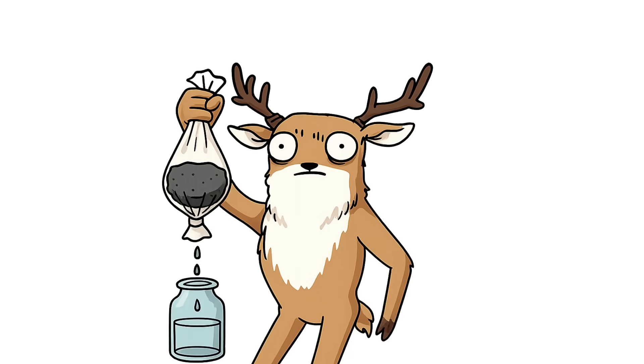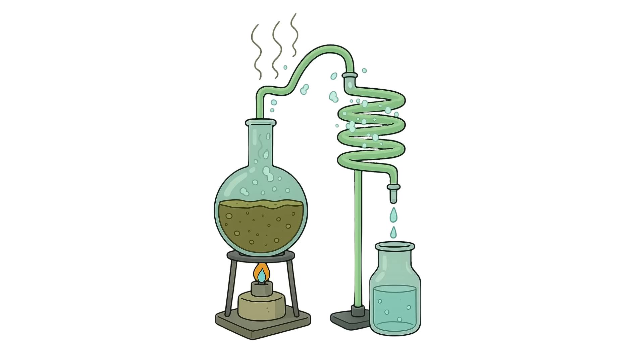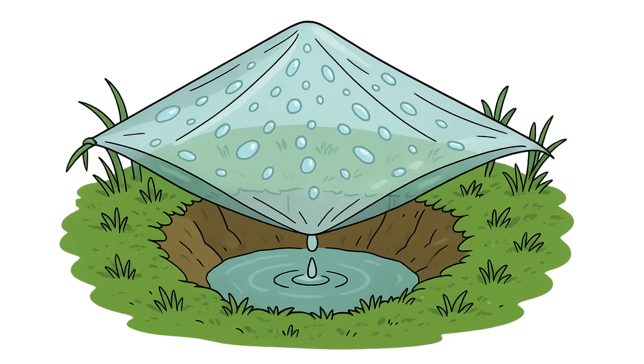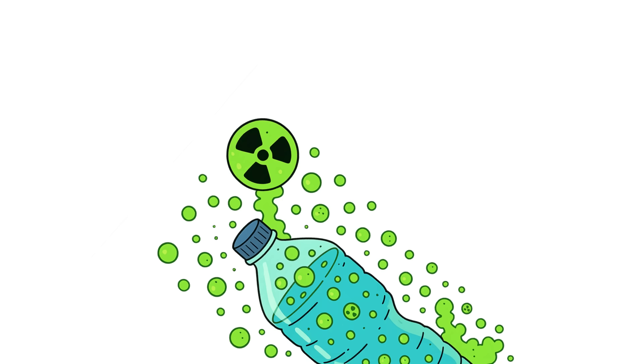DIY water survival hacks. Build a filter using a bottle, charcoal, sand, and cloth. Distill water — boil it and collect steam on a cold surface using a bowl and foil. Condense water by digging a pit, using plastic wrap and wet grass, and drink the drops. Water may be chemically or radiologically contaminated. Don't drink it without boiling or distillation.